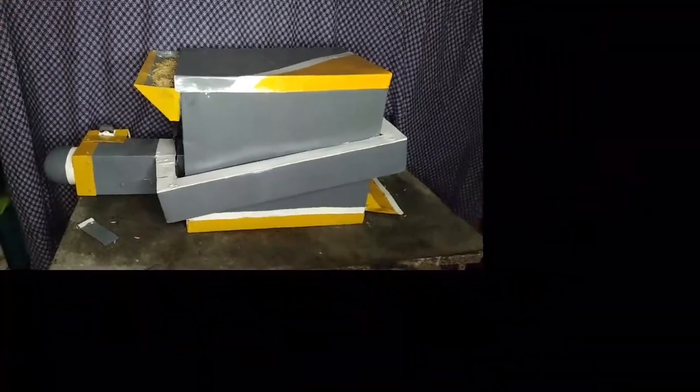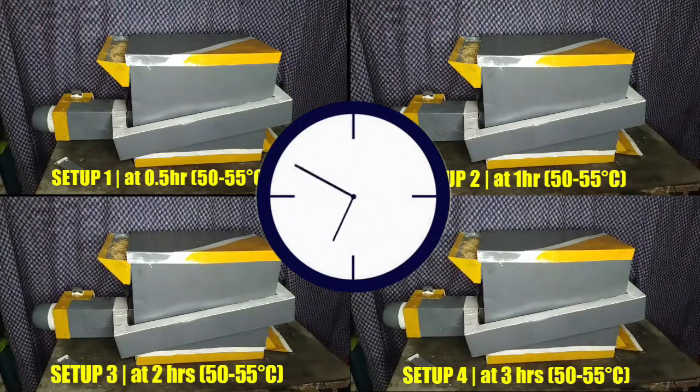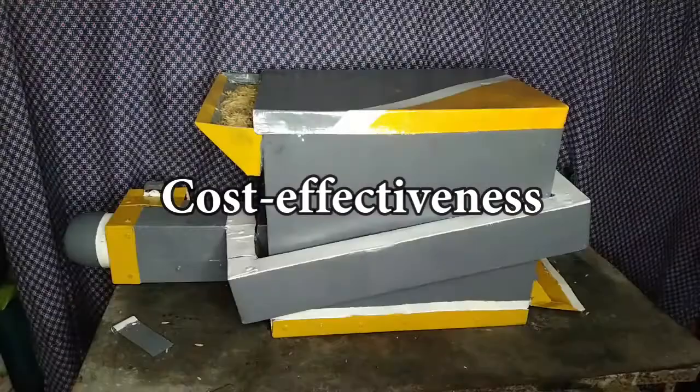It is tested on its drying capability using four different setups having different drying times and a fixed drying temperature, to assess the operational cost-effectiveness of drying.